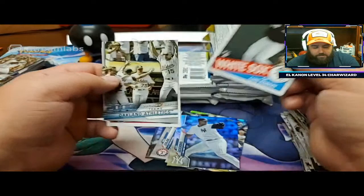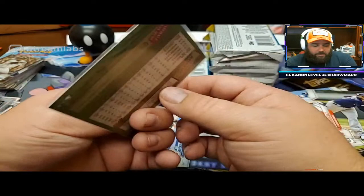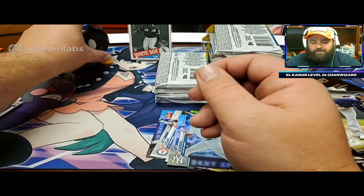Luis Severino rainbow foil. Luis Robert - there we go! Finally, this Luis Robert insert is elusive, but it's got the 35-year anniversary stamp on it. Luba, baby! Anytime I pull a Luis Robert.